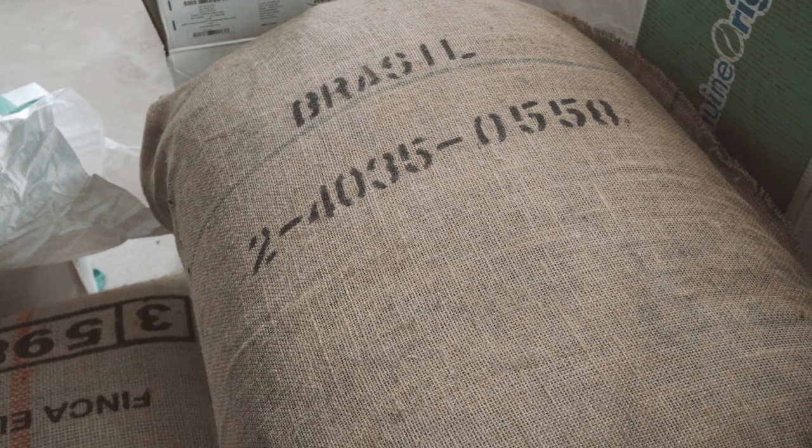There's also Brazil in that blend and a little bit of Uganda. Uganda gives it just a little bit of a fruity, kind of sweet angle, and the Brazil is the middle component that gives it a really, really nice, smooth, creamy body.